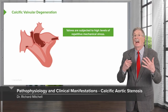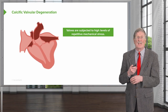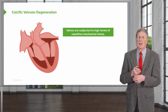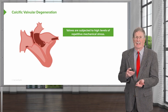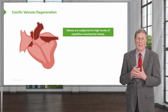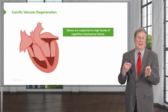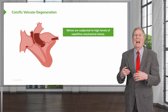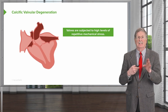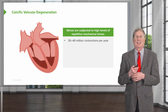Let's talk about calcific valvular degeneration. This is showing you a normal set of valves in the heart, but we're going to focus mainly on the aortic valve, where most calcific degeneration happens. Valves are subjected to really high levels of repetitive mechanical stress. Your heart is beating 60 beats per minute; mine, after three cups of coffee, is at 90. Those valves are flapping 60 to 90 times a minute — that's 30 to 40 million contractions per year.